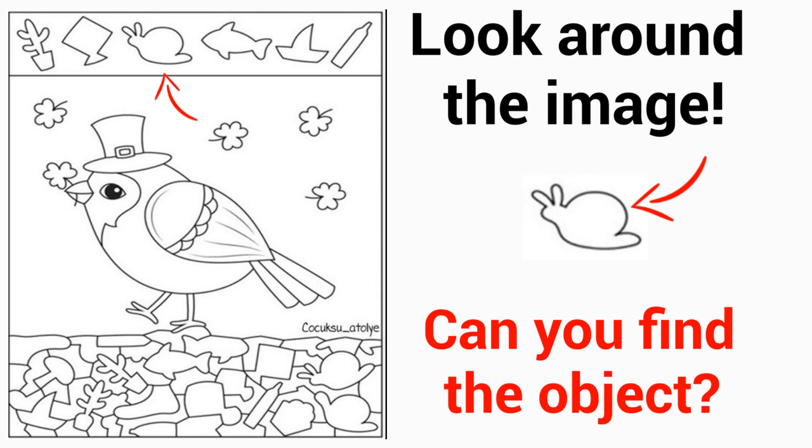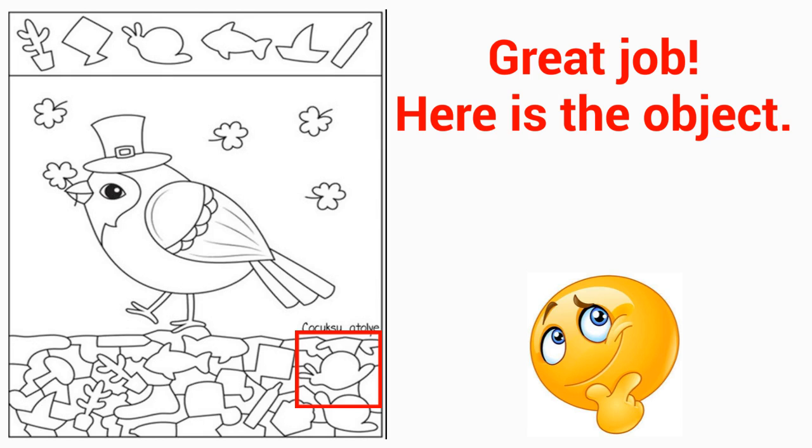Here is Level 2. Can you find the X object on the image? Only one object in this example. Level 2 hidden picture — find one object only. Great job! Here is the object.